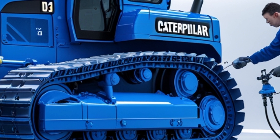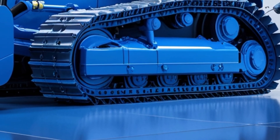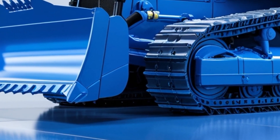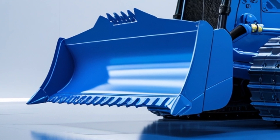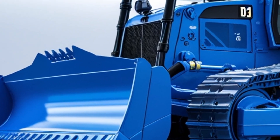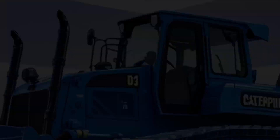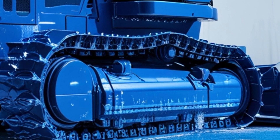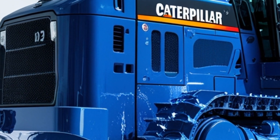So, is the Caterpillar D13 the right machine for your operation? If you're looking for a powerful, fuel-efficient, reliable bulldozer that can take on heavy-duty work with a medium footprint, the answer is probably yes. It fills the sweet spot between compact maneuverability and large-scale performance. Caterpillar has designed this dozer for real-world conditions, with the operator and owner in mind every step of the way. It's not just a machine — it's a long-term partner in your business.